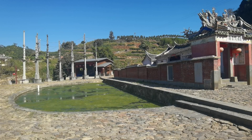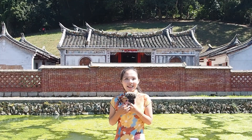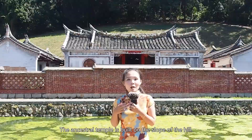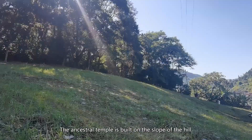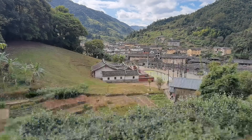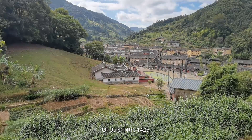Behind me is the ancestor temple, and it's not only the ancestor temple of residents in Taxia village, but also two neighboring villages. The ancestor temple is built on the slope of a hill. It's said that it's where the first generation of the Zhang clan lived. On July 14, 1426, a woman moved here with her younger son. That's the beginning of the Zhang clan in Taxia village.